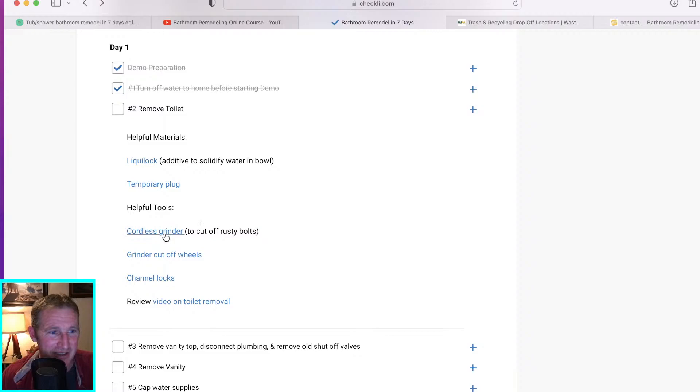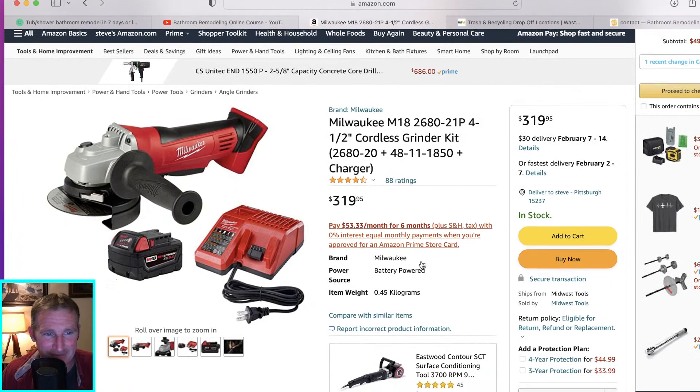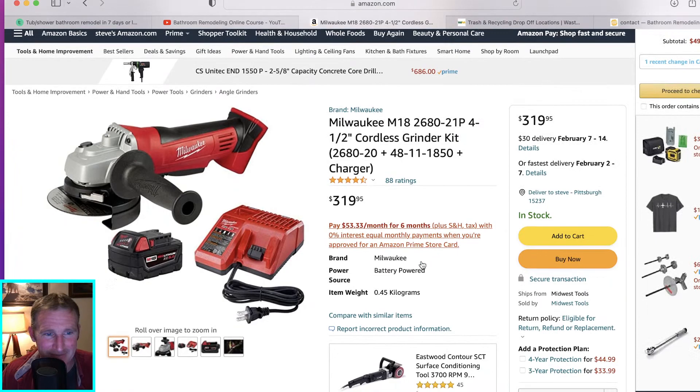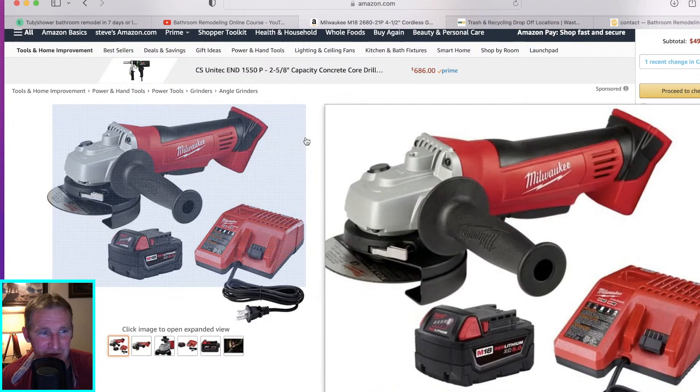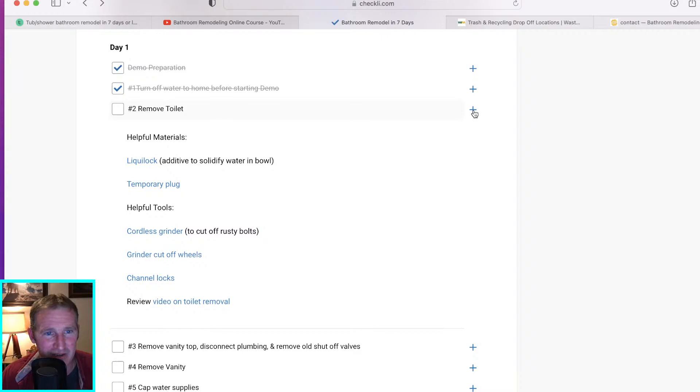The one I use is the Milwaukee cordless. If you get it with a big package of everything, most likely if you're doing a bathroom remodel, you're going to need that full kit — the grinder, sawzall, impact driver, drill. You need all those core things to do this job efficiently. I'd recommend not getting them separately but getting that full kit with everything in it.